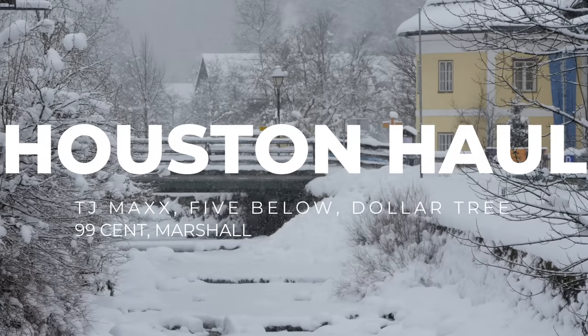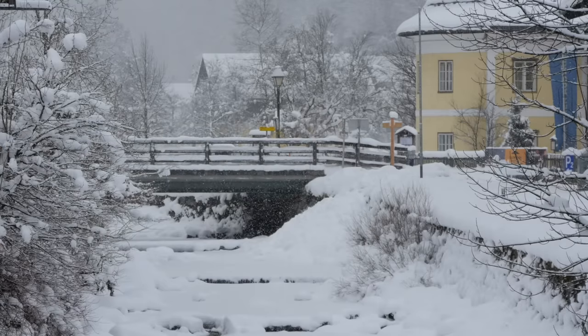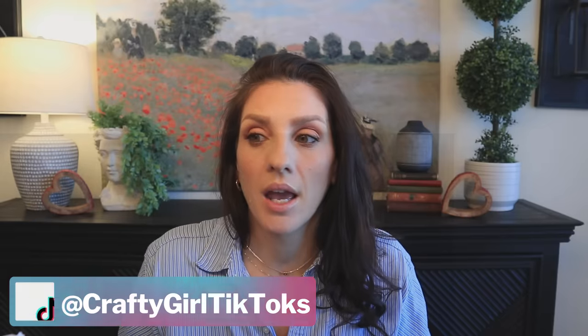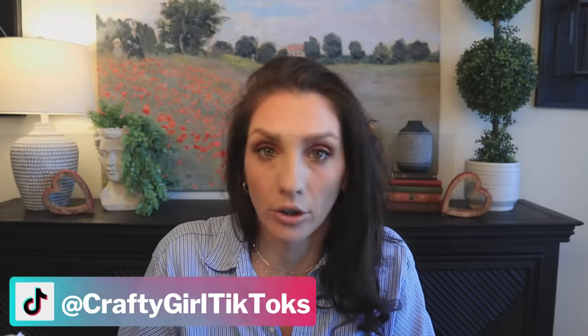I'm still trying to decide if I'm going to film with this backdrop because the lighting is slightly off — the window's on this side and I want you guys to have the best lighting, but I really like this background. Let's work with it today, but comment and let me know if the lighting was an issue. I am getting a brand new camera, so I'm going to be upping that quality for you guys.